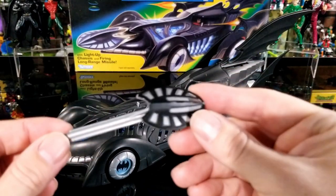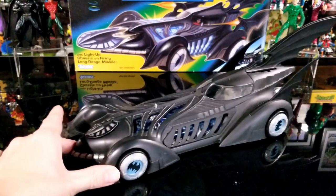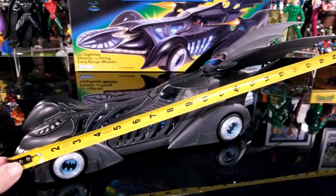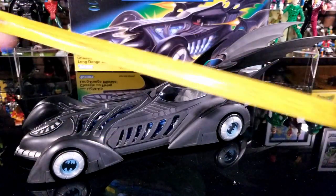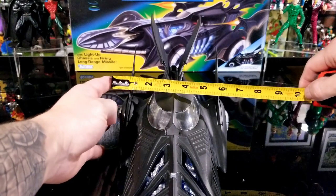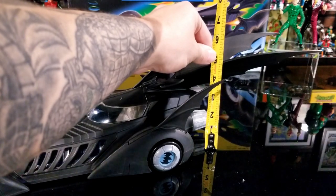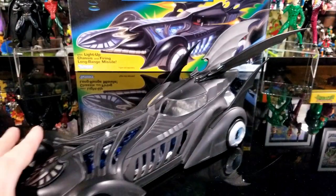The projectile goes in the front — it just slides into the opening and clicks in. Now let me measure it out: with the fins on, it's about 21 inches from front to back, about 7 inches wide at the tires, and about 5 inches tall. So 21 inches long by 7 inches wide by 5 inches tall.